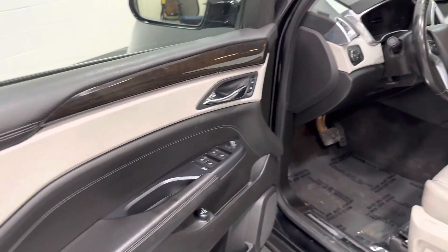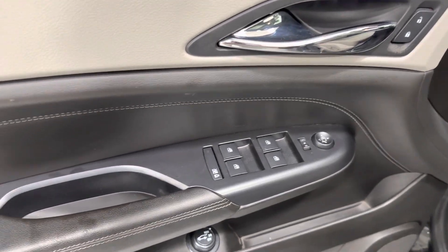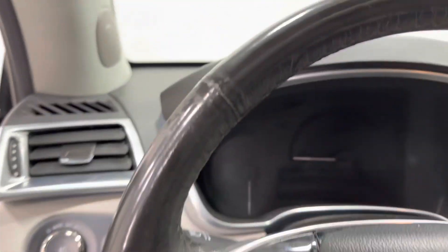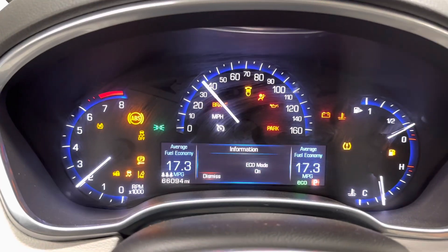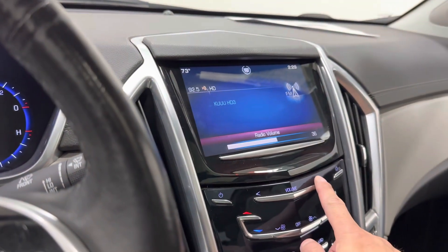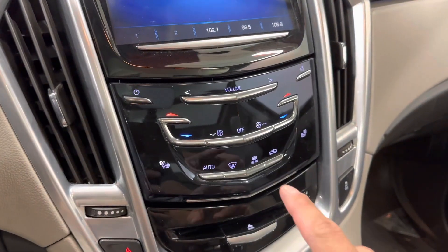Here's the interior. It does have power locks, windows, and mirrors. Power seats as well with two-person seat memory. There's your key fob. Push-button start. Runs like a champ. It's got your radio controls here, heated seats, and HVAC controls as well.